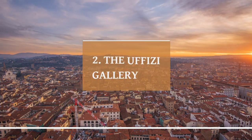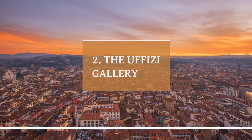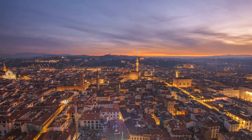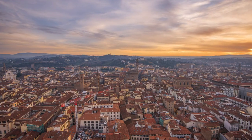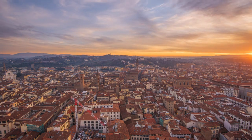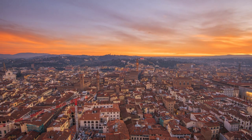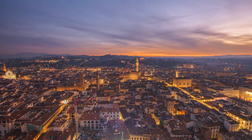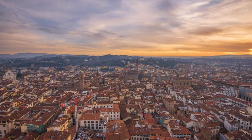The Uffizi Gallery is a world-renowned art museum located in the historic center of Florence, Italy. It is one of the oldest and most famous art museums in the world, with a collection that spans from ancient Greek and Roman sculptures to 18th-century paintings. The museum is housed in a stunning Renaissance building originally built in the 16th century for the Medici family, and later converted into an art gallery in the 18th century.